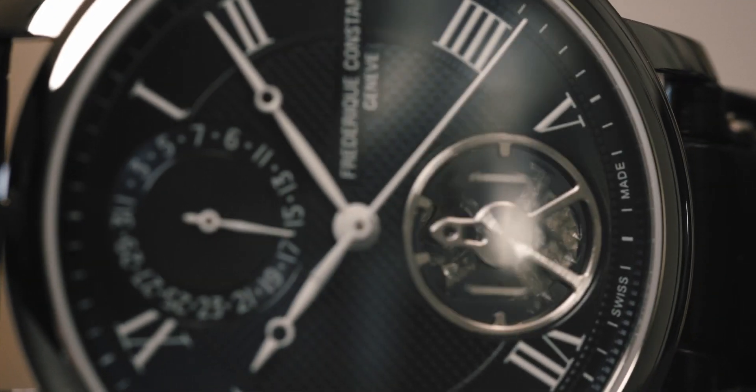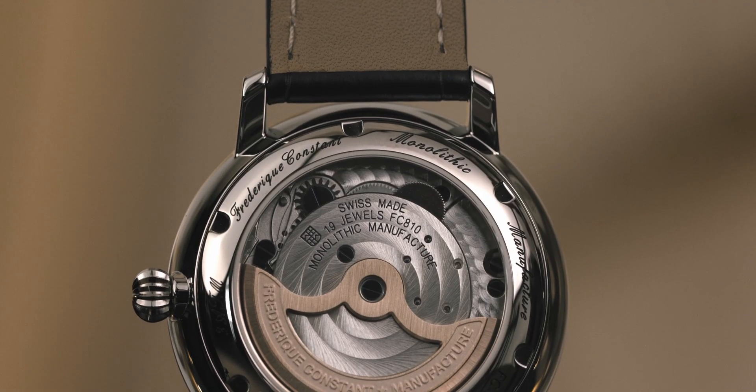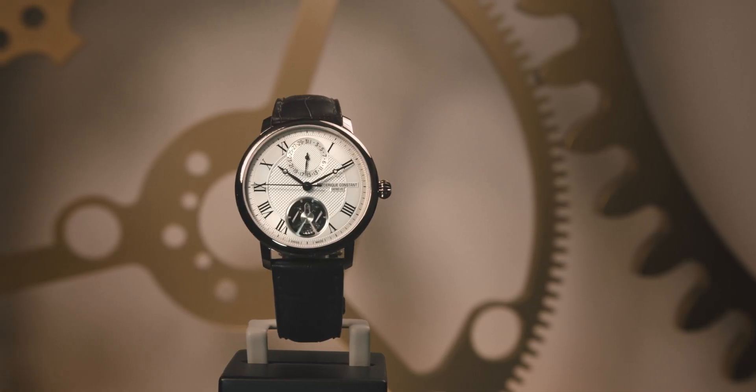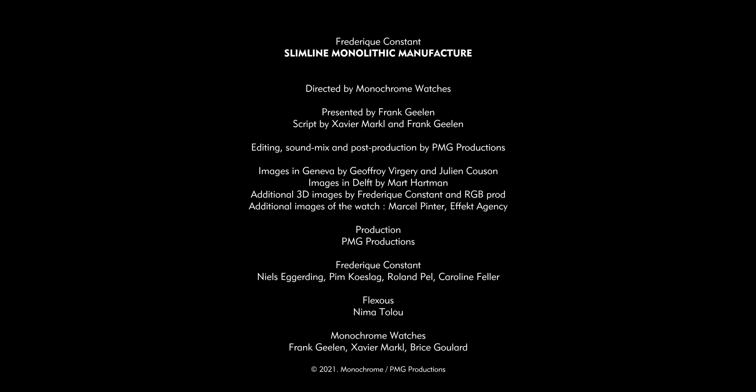We are very proud of the Frédéric Constant team, but also of the collaborations that made this happen. This is a milestone for the brand and certainly also a milestone for the industry. Frédéric Constant shows the innovation, expertise, and passion behind watchmaking — demonstrating the importance of improving upon what came before.